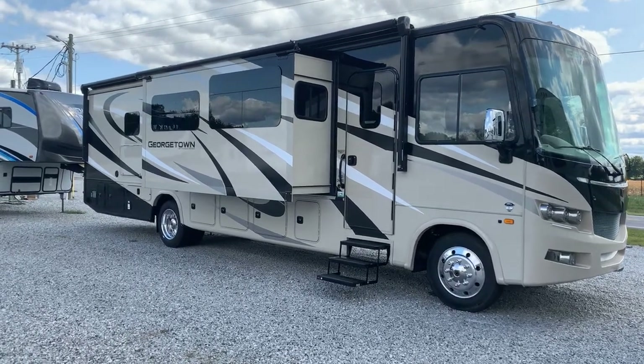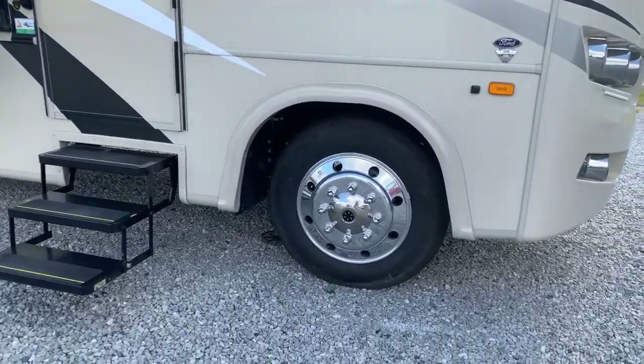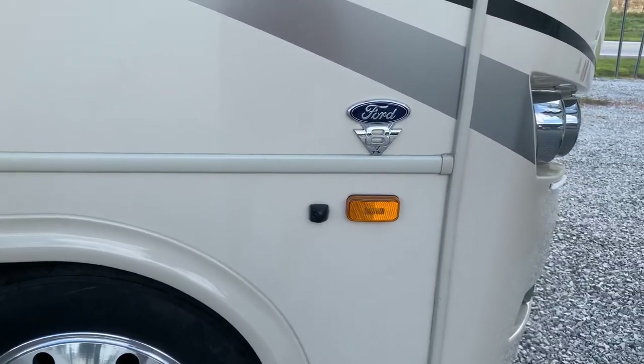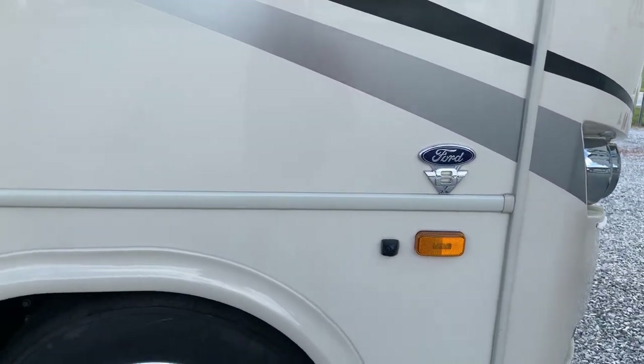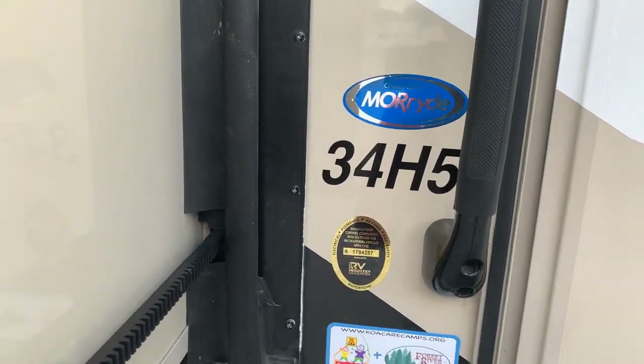We're going to take a look at a 2021 34H5 Georgetown GT5 Class A Motorhome by Forest River. It's a three-slide model. This is on a bigger chassis, and it's on the new Ford V8 7.3 liter engine platform. The 34H5 is the floor plan.